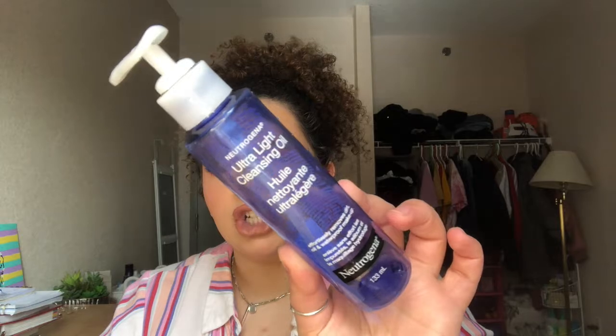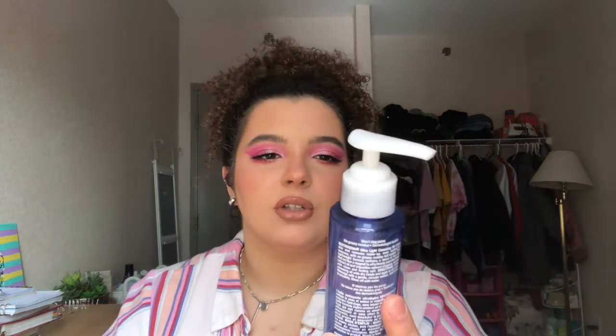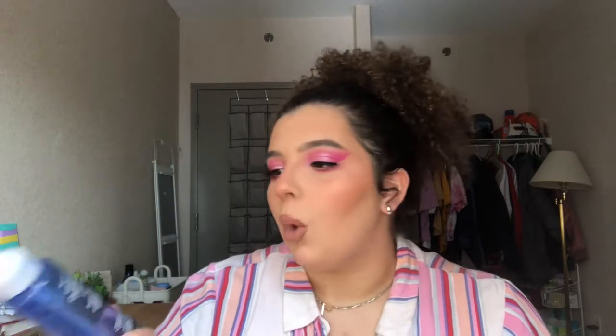I have a few skincare products here. The Neutrogena Ultra Light Cleansing Oil — it was not bad for what it was, though it was kind of weird because when I rubbed it in my hands it turned blue. I think the color from the bottle may have seeped into the product from sitting on the shelf too long. It was good for what it was but I'm not going to buy it again. Next is an L'Oreal Red Clay Face Mask — I really liked this clay mask. I probably won't buy it again just because I like to try new things.